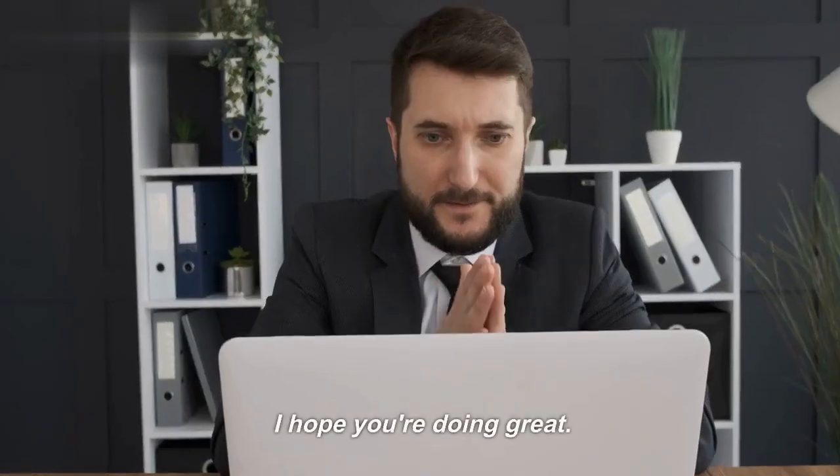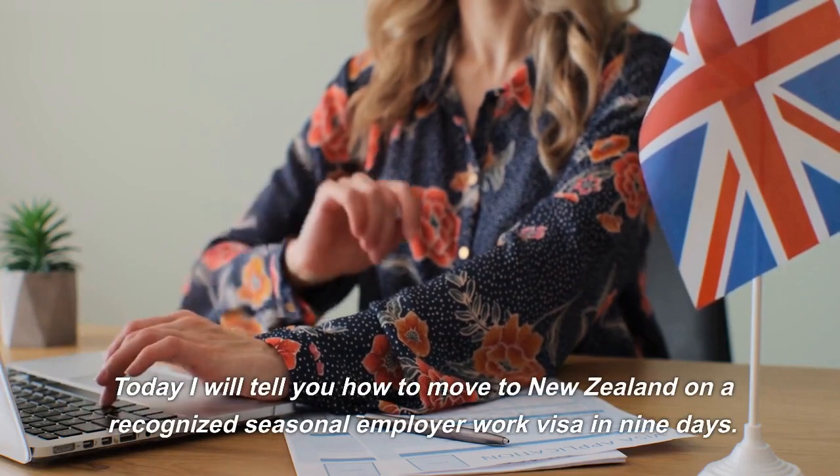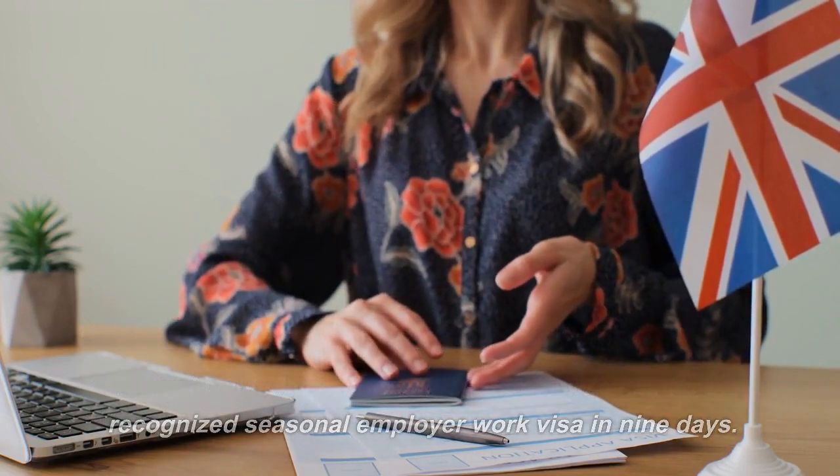Hi guys. I hope you're doing great. Today I will tell you how to move to New Zealand on a recognized seasonal employer work visa in 9 days.